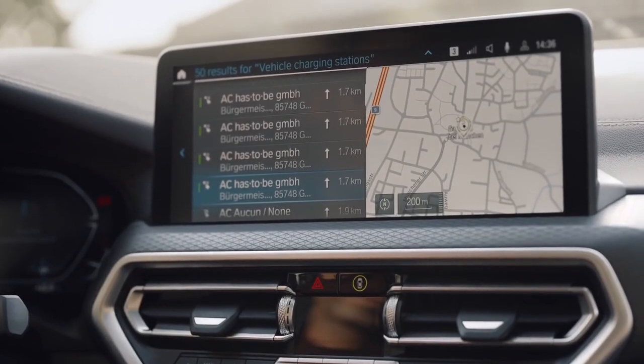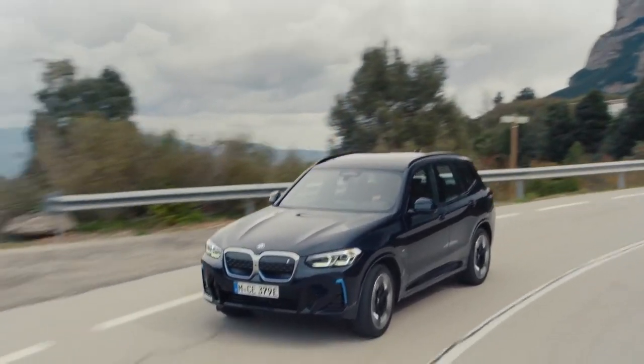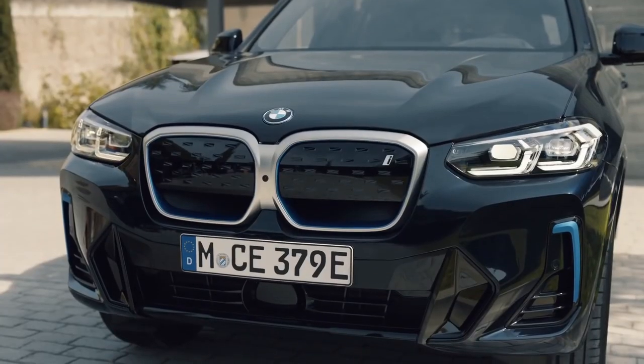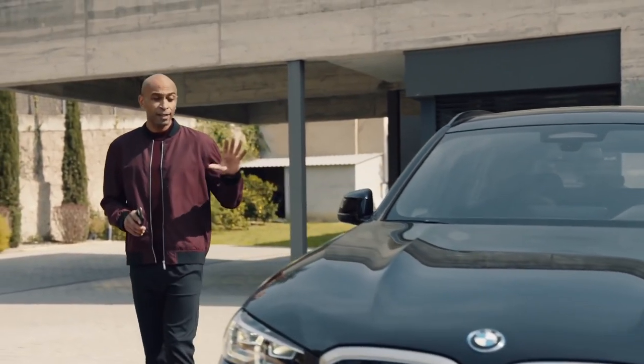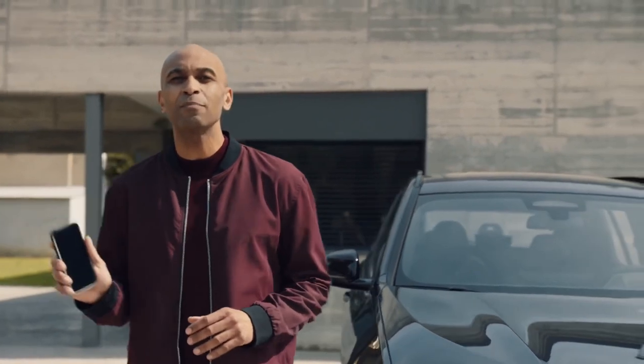Helping you to find public charging stations and planning your route along them are just two of the clever BMW navigation and connected charging services. To manage and control your charging process from wherever you are — in fact to connect to your vehicle on all sorts of levels — simply use the My BMW app.